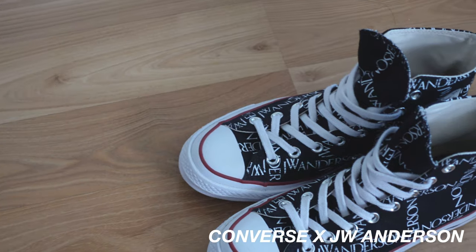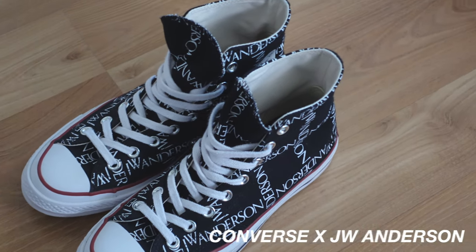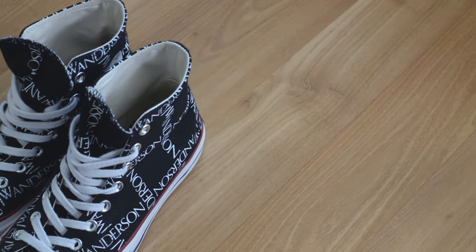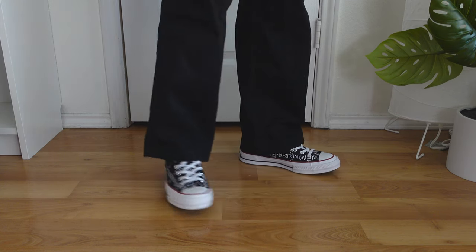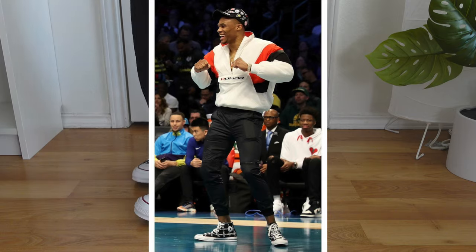The next sneaker in my collection are my JW Anderson Converse. I bought these in late 2019 for around 120 dollars during Black Friday. Funny story — I only bought these because I saw Russell Westbrook wearing them once. Do I wear them now? No. Do I regret buying them? Yes. Anyways, on to the next.